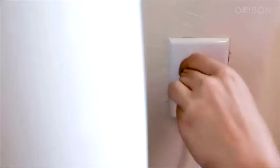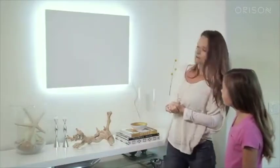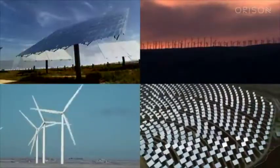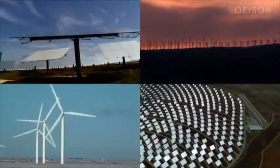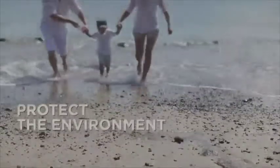It's literally plug-and-play, doesn't require permits, expertise to install, and there are no hidden costs. The more people that use Orison, the more renewables and clean energy can be adopted to the grid. So together we can reduce greenhouse gas emissions and protect the environment.